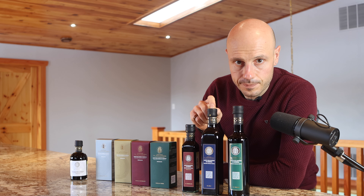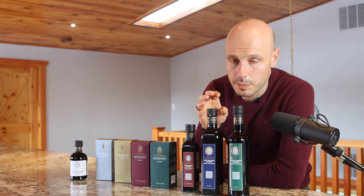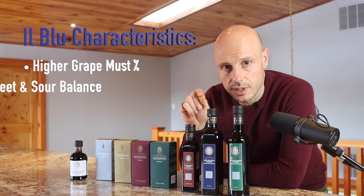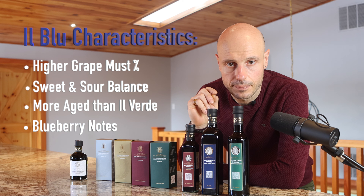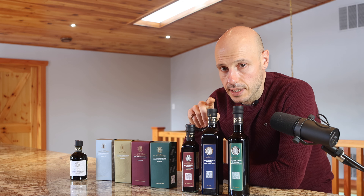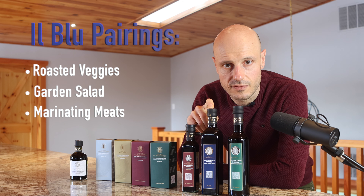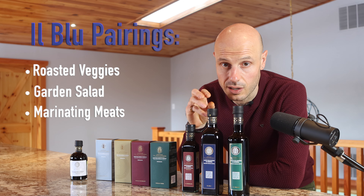Il Blu is fairly close to the Il Verde. It's got a higher percentage of grape must in it and a little more age as well. It's got that almost perfect balance between sweet and sour, with more prominent blueberry notes and some grape punchiness to it. It pairs well with garden salads, roasted veggies, as well as marinating some meats because it's going to add a lot of flavor.